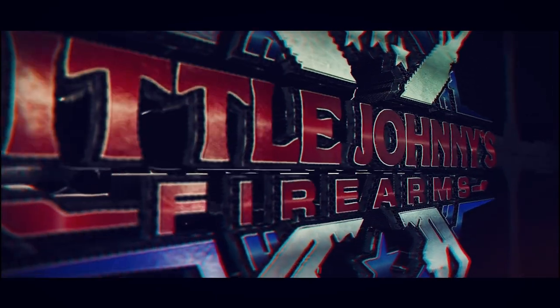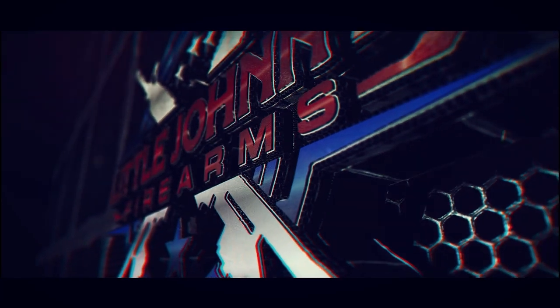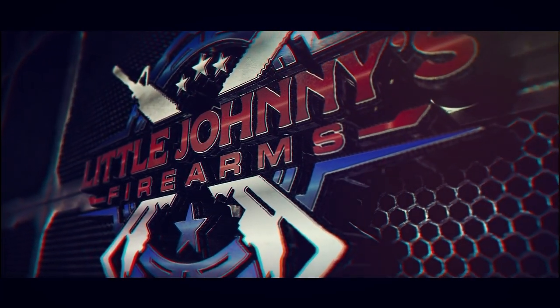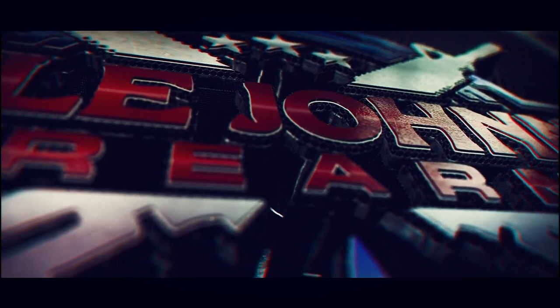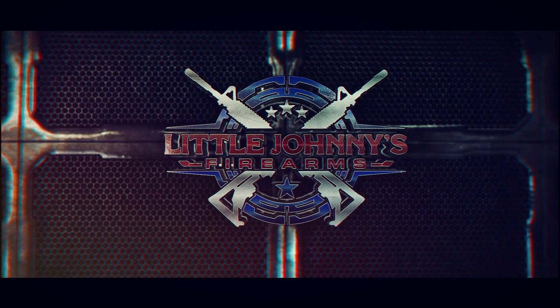Hello fellow YouTubers. Have you ever wondered what it takes to be able to sell firearms out of your home? Well stay tuned because you're about to find out. Hello everybody, I'm Jay. I'm the owner of Little Johnny's Firearms, a home-based, ATF licensed federal firearms dealer.